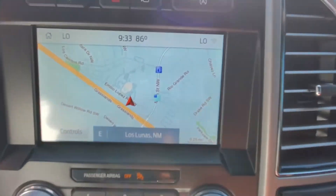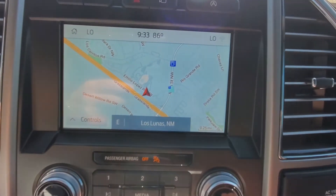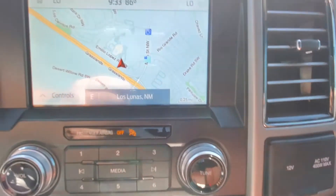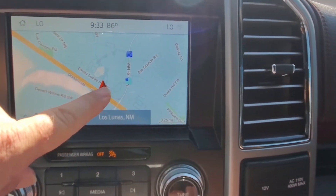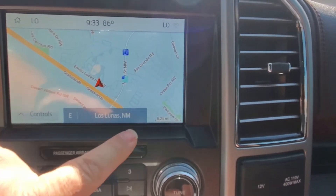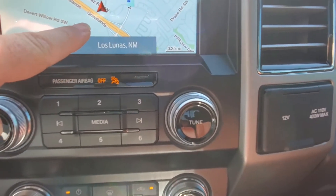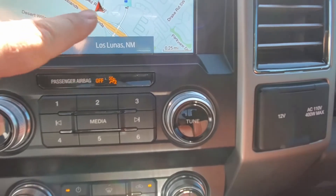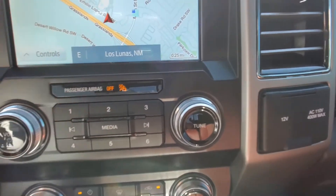Over here on the Sync system — let's turn this down because it sounds like a windstorm, although that AC is feeling pretty good. Look, it's 9:30 in the morning and it's already 86 degrees — it's going to be hot today. But look — navigation. Right there is where we are. There's Los Lunas, New Mexico. This is the interstate right here, so you just chip on down the interstate, get off on exit 203, and we are right there.